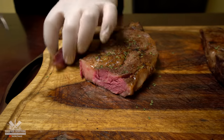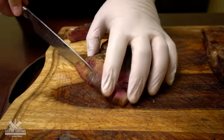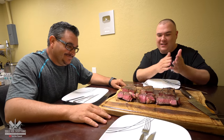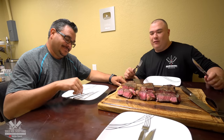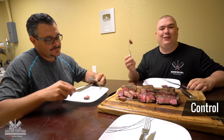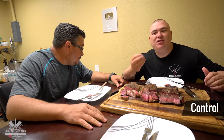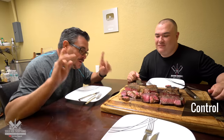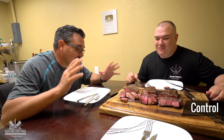They look absolutely fantastic. Let's cut them. We got steak A, B, and C — I want to know which one tastes better. Let's try this together Ninja. Oh, so tender — melts in your mouth, everybody. Listen guys, I know I always say the same thing, but there is no restaurant at least in Miami that makes meat as good as this.